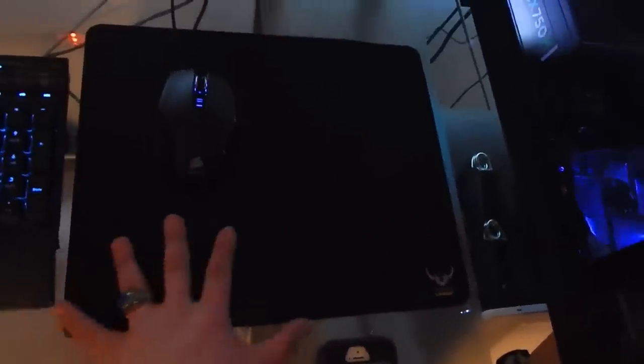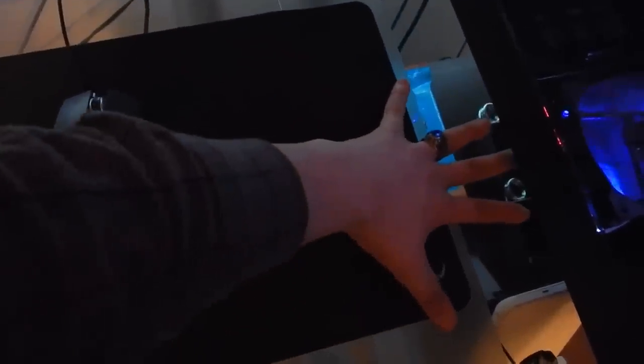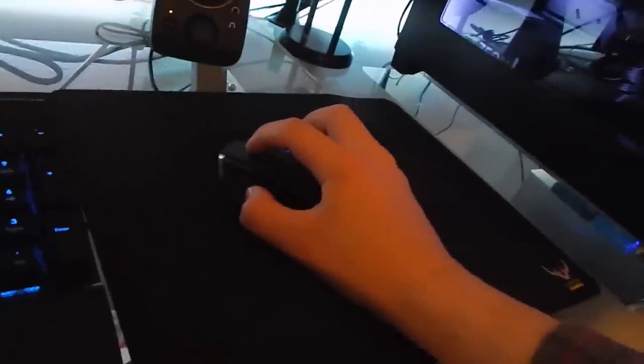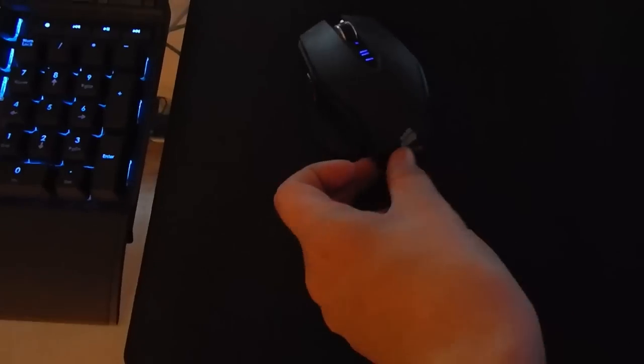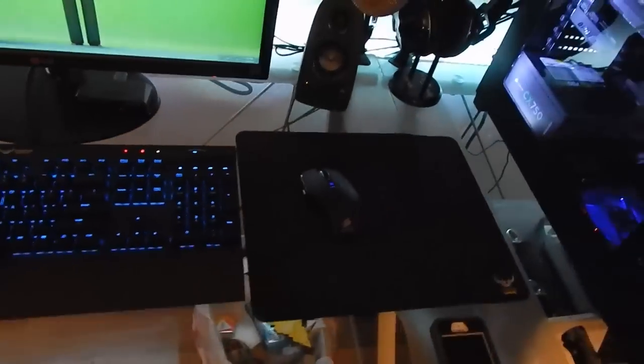Over here we have the Corsair Gaming MM200 mouse pad - a decent size, about 12 by 11 inches. On top of that we have the Corsair M65 mouse - a pretty good mouse with a sniper button on the side for sensitivity changes, a DPI button on top, a really nice scroll wheel, full aluminum construction, and weights on the bottom. I'm probably going to upgrade to the RGB M65 version sooner or later.